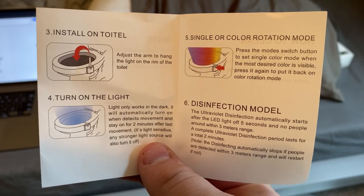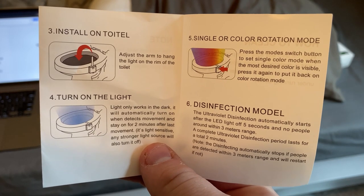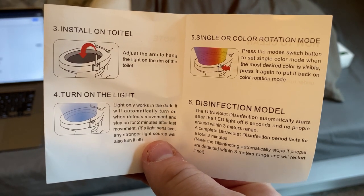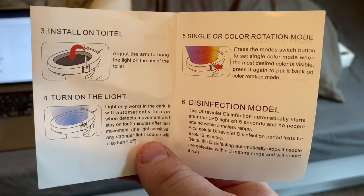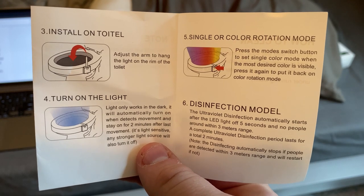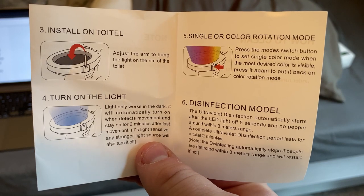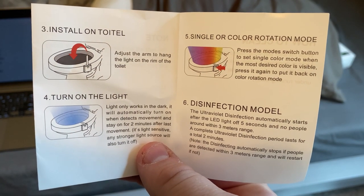And it's really easy to install. According to the instructions, all you do is install on the toilet, which I guess is Chinese for toilet. You turn on the light, and you watch as your toilet turns into a geyser full of rainbows and unicorns all over the bathroom. My first thought was that this must be what tripping on acid while watching a Care Bears movie must be like.